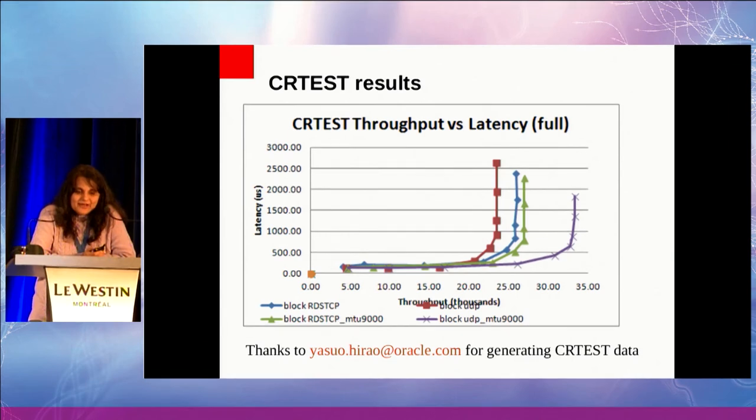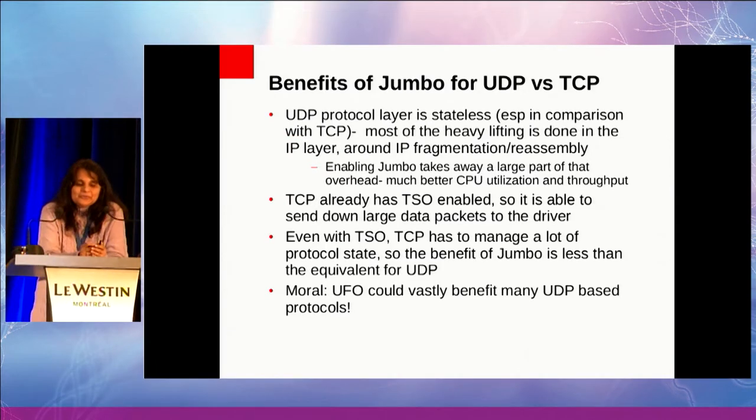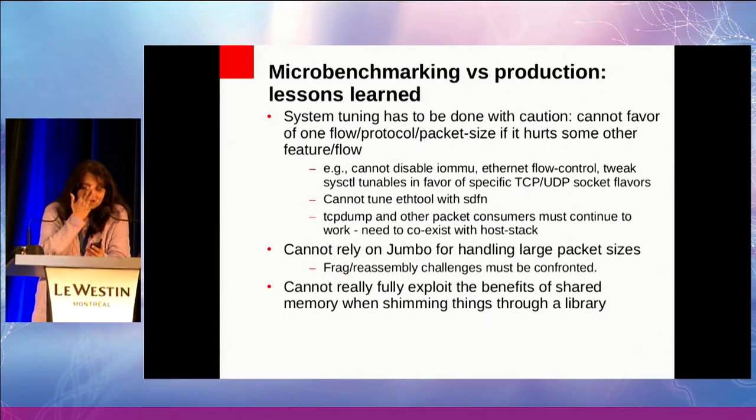That was very impressive, and there were no changes to the application code, so the team loved it. Why is jumbo making such a big difference for UDP but not TCP? The UDP protocol layer is mostly stateless — it just adds a simple header, and most of the heavy lifting is done with fragmentation and reassembly. When you do jumbo, you're taking away that load so things get much faster and server-side latency gets much better. TCP already has TSO enabled, so it's already sending pretty large packets down to the driver. But even with TSO, TCP still has to do a lot of work to keep track of protocol state. So while RDS-TCP does benefit from jumbo frames, it's not as much. The moral of the story is: given that we have so many UDP-based protocols coming up, UFO would be really nice to have — no changes to the application and suddenly everything got so much better.